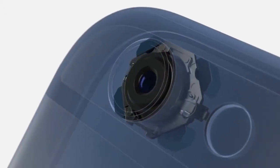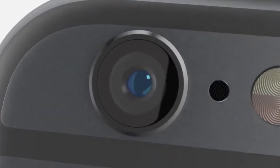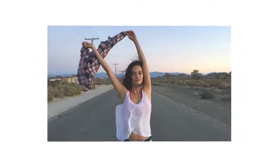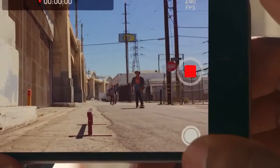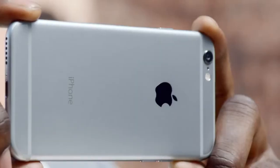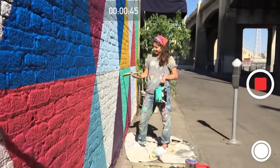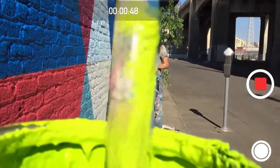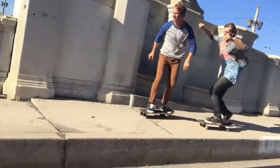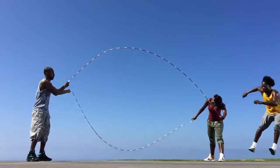iPhone 6 Plus features optical image stabilization. This uses a gyroscope to compensate for the movement of your hand. Software intelligently fuses short and long exposures to create sharper images. The new camera shoots beautiful 1080p HD video at 60 frames per second. Continuous autofocus provides constant focus as you capture your video. Cinematic video stabilization helps your shot remain steady. And you can capture amazing super slow-motion video at 240 frames per second.